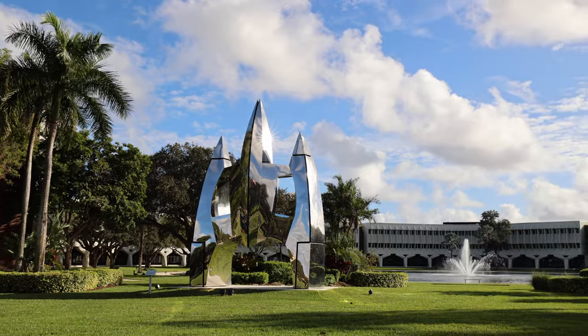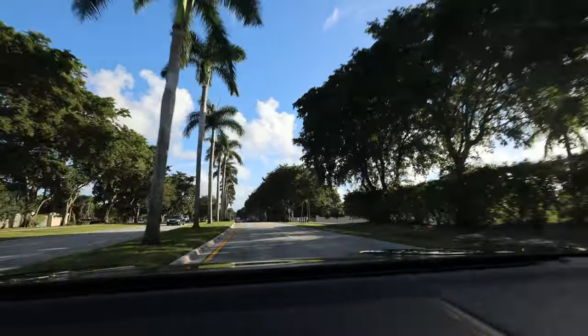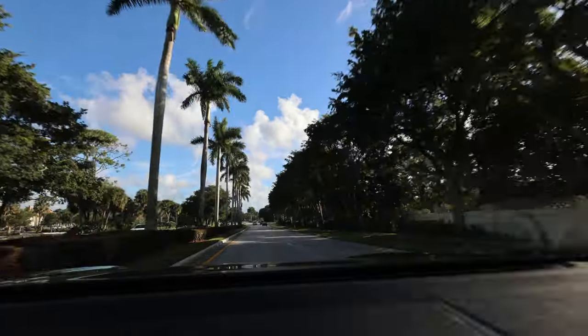West Boca overall is wonderful. There's the residential section — a large amount of homes past 441 — with schools, a Walgreens, a Publix, and a small shopping center, but you have to cross 441, the main road, to get to the bigger stores like this plaza. I think I'm just a drama queen about the traffic. I have family and friends who live out here and love it. If you're thinking about moving to South Florida or Boca Raton, subscribe to this channel for weekly content, and feel free to reach out anytime.